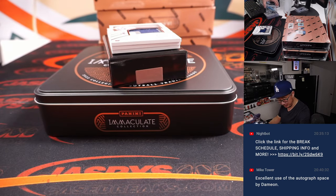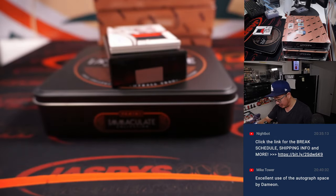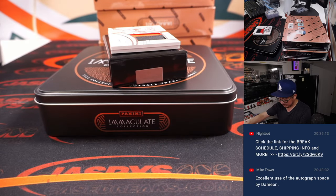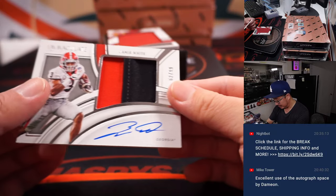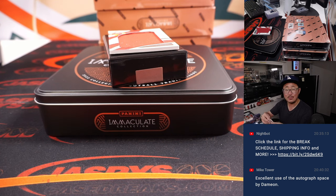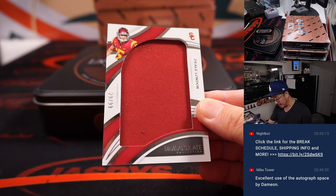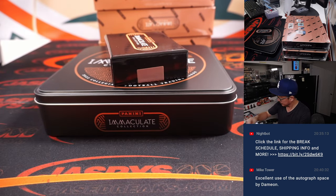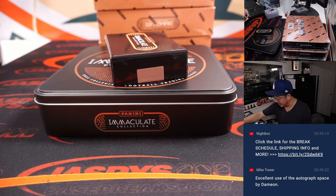Mike saying excellent use of the autograph space by Damian Pierce — use the entire canvas, I like to see it. 18 out of 49, three-color jersey and autograph, Carson Strong — a strong hit for Jeff in number eight. Got a Raider coming up: Zamir White, 62 out of 99, two-color patch and autograph — that's Matthew with number two. The Drake London is 29 out of 99 for Michael in number nine. I would love to see Zamir White get some more touches — more of a two-headed monster sort of running attack for the Raiders.